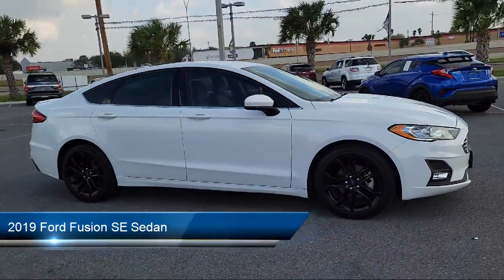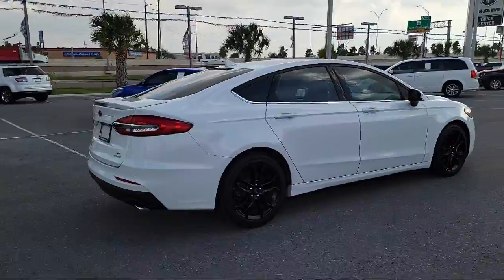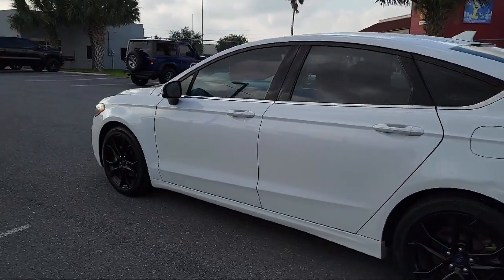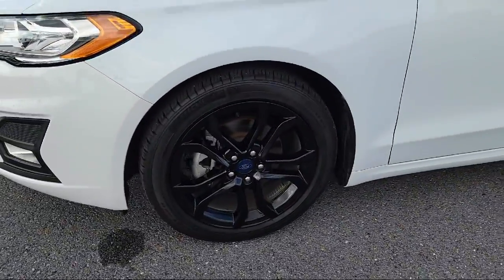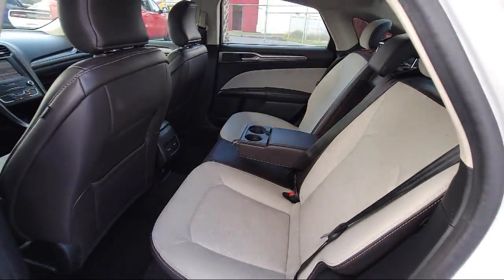It comes equipped with auto high beam headlamp control, dual front side impact airbags, Apple CarPlay and Android Auto, rear view camera, lane departure warning system, fully automatic headlights, split fold down rear seat, Sirius XM satellite radio, keyless entry, rain sensitive windshield wipers, and has less than 25,000 miles on the odometer.